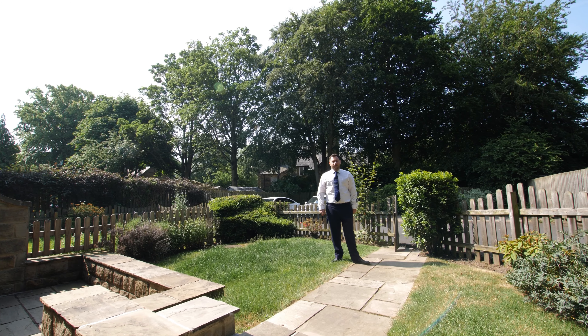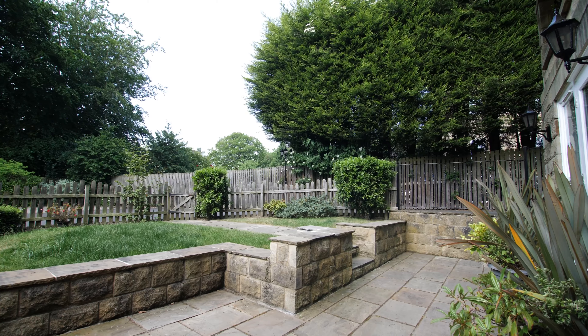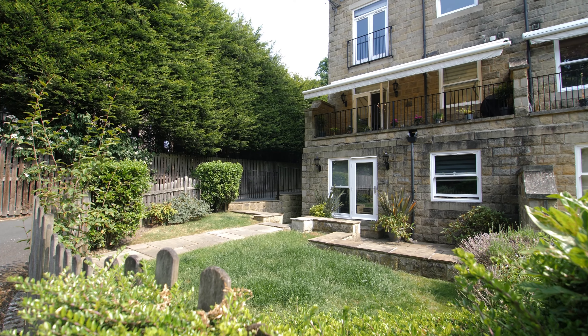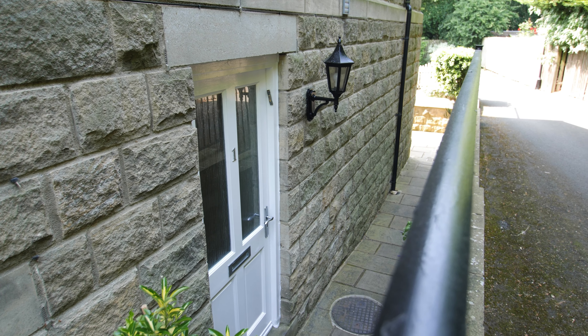As well as a long-length balcony to the ground floor of this stunning apartment, you also have a private garden at the rear of the property, featuring a garden laid to lawn and a stunning patio barbecue area that wraps around the side of the property. There is also a second side entrance to the property.